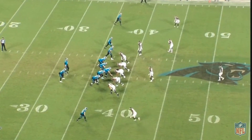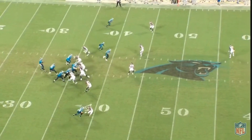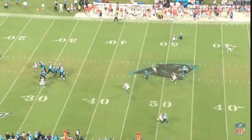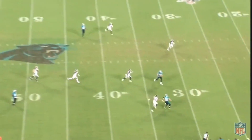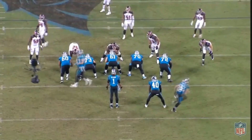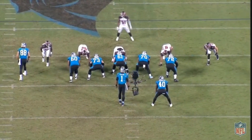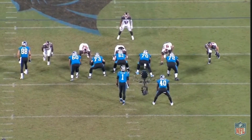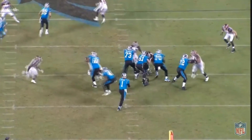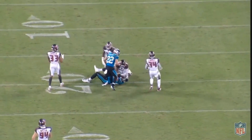So is Cam Newton back? I thought he played well. I really did. He definitely looks healthy, so that's nice to see. He was largely a running threat, and that's really what I want to talk about in this video — how his running ability helped New England. He did end up with 155 yards on just 19 attempts passing, which is over eight yards per attempt. That's pretty good. But I want to talk about his running ability and what it brought to the New England Patriots, because I think that's the more interesting thing.